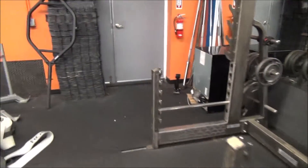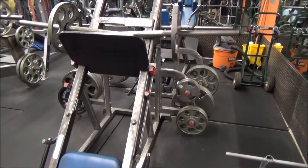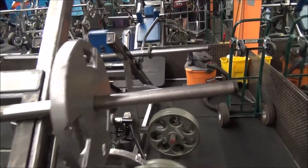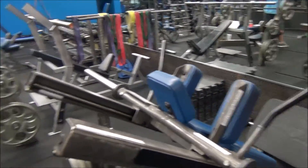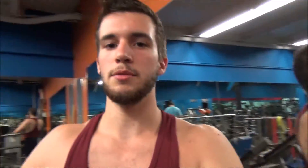Squat rack, and all the plates are iron — no rubber coated plates, which is good because the rubber coated ones can be inconsistent weight-wise. Leg press right here with two different strength bands that add up to a few hundred pounds, and a hack squat in the corner. Plenty of mats, there's chalk over there — you can deadlift, you can slam stuff. It's a cool gym.